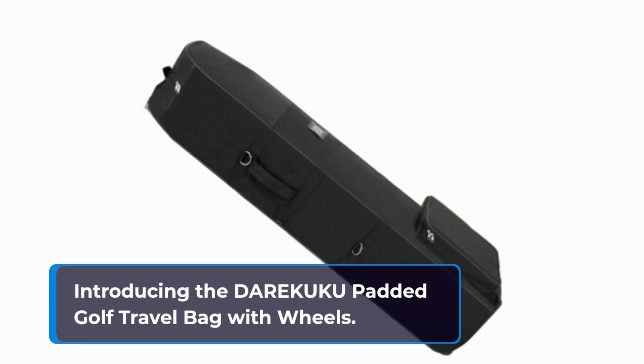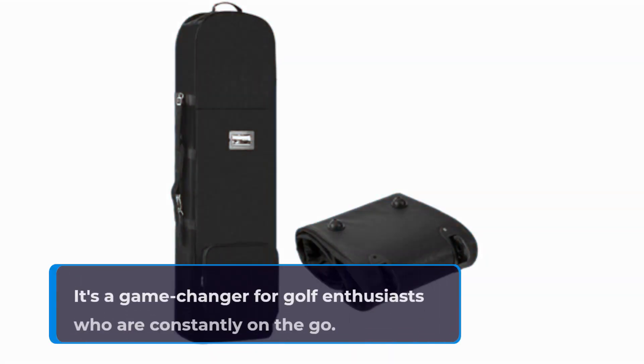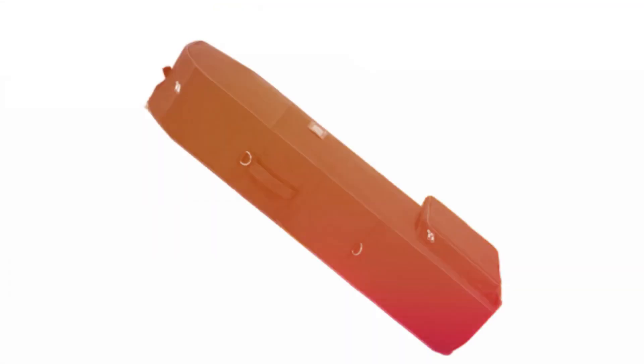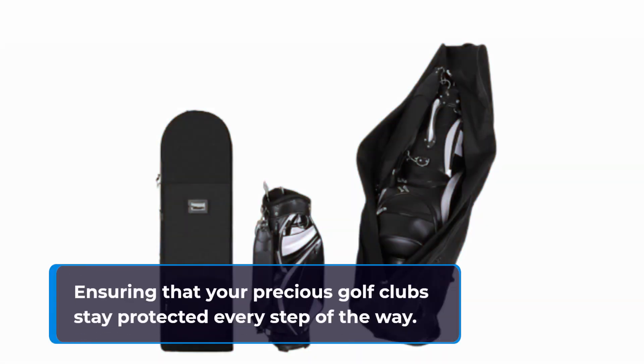Introducing the DAREKUKU padded golf travel bag with wheels. This isn't just any ordinary travel bag — it's a game changer for golf enthusiasts who are constantly on the go. Crafted from 900D heavy-duty polyester, this travel bag is built to withstand the rigors of travel, ensuring that your precious golf clubs stay protected every step of the way.